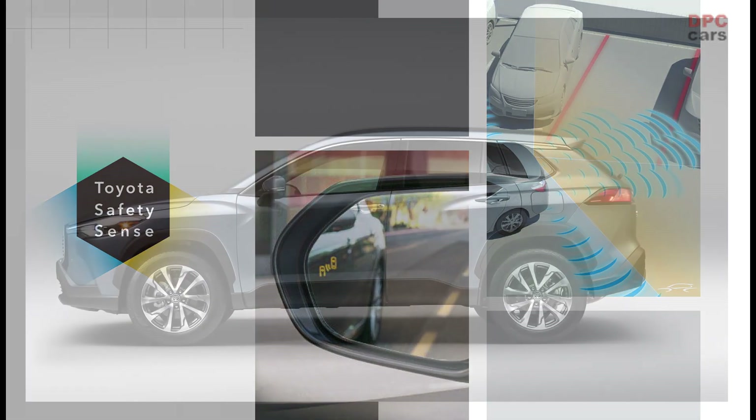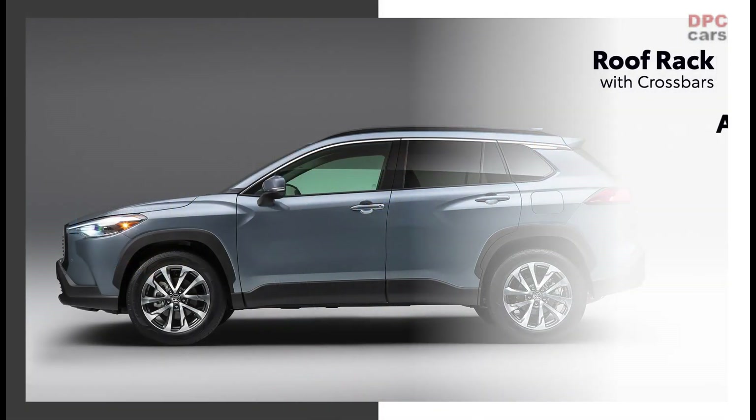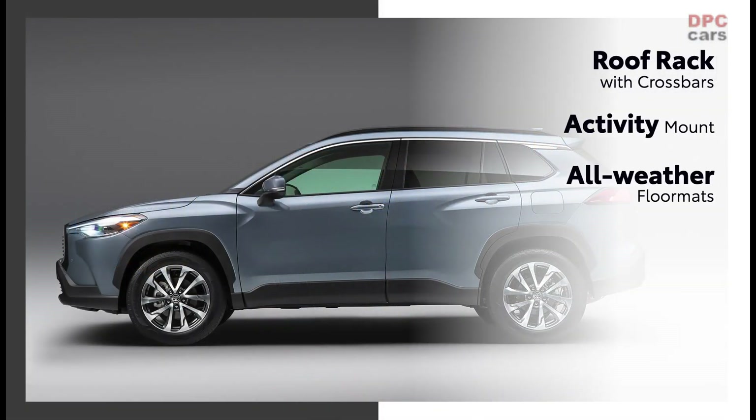Corolla Cross will also have available accessories that expand its capabilities, including a roof rack with crossbars and an activity mount for carrying items such as bicycles, as well as all-weather floor mats.